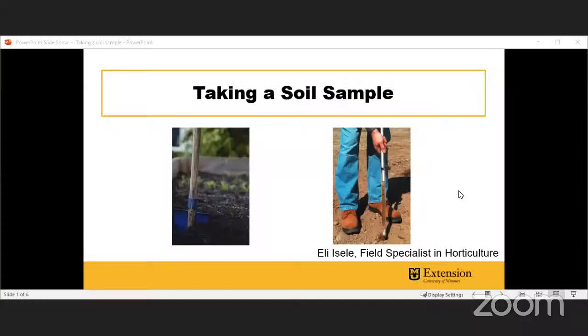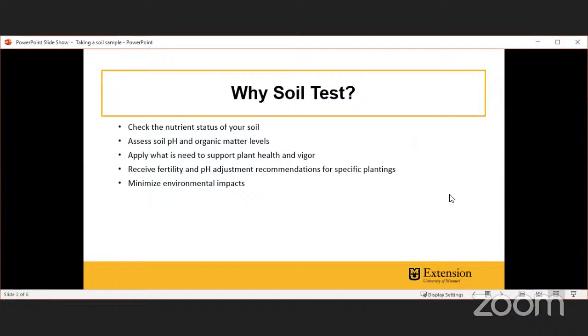So Eli, while you're still up, how about talking to us about how to take a soil test? Soil sampling is a really powerful tool available to you in Missouri and in any state with a land-grant university — and most have a soil sampling lab. You don't actually need to purchase a soil probe; you can certainly do it with a shovel. The probe just speeds things up when taking a lot of samples.